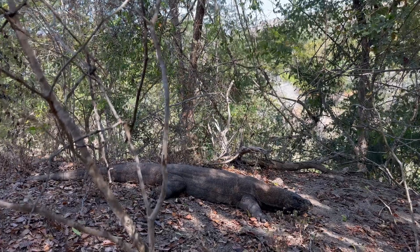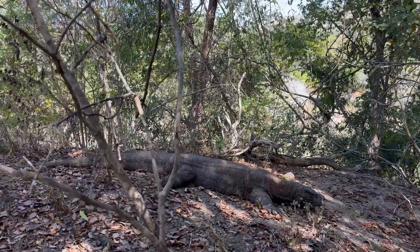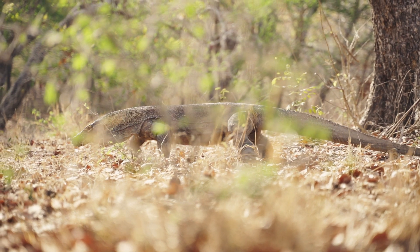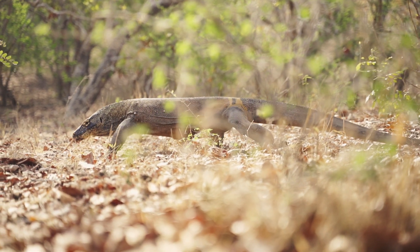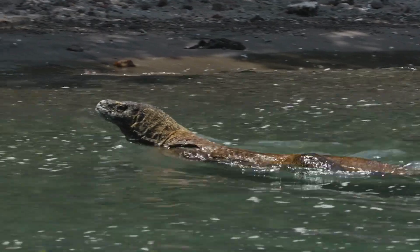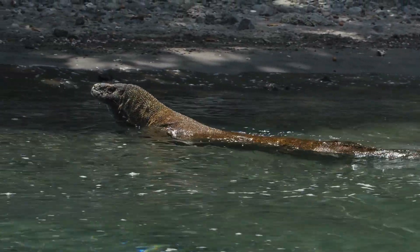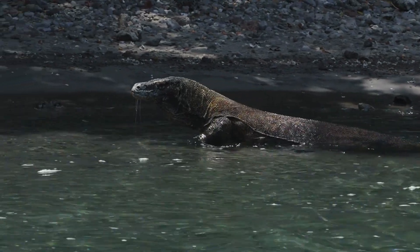By day, they retreat to cool burrows or shaded spots to escape the tropical heat. At dawn and dusk they are active, patrolling trails, crossing riverbeds, stalking prey. They are also strong swimmers, using lateral body undulations to paddle across channels. Sightings confirm they can cross several kilometers of open water, allowing gene flow between island populations.